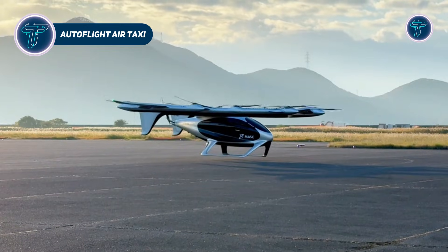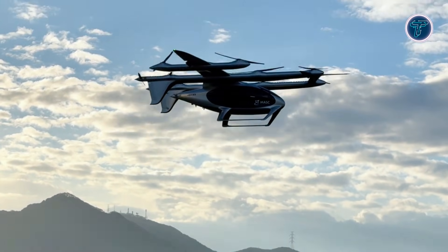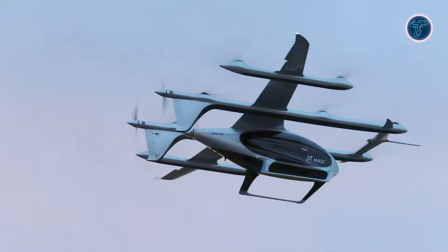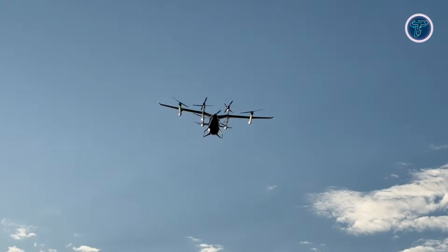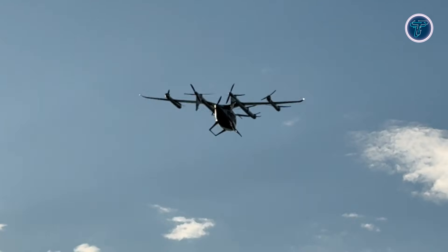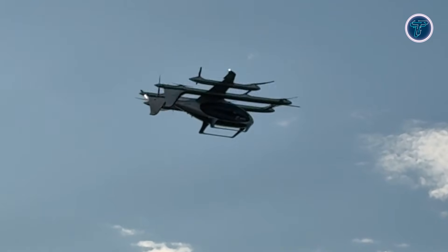The Autoflight Air Taxi, featuring the Prosperity Electric VTOL, represents a leap forward in urban and regional air mobility. Designed as a five-seat electric vertical take-off and landing aircraft, it combines vertical lift for easy take-offs with efficient forward flight for cruising between cities, with a range of around 250 kilometers and speeds up to 200 kilometers per hour, providing rapid, zero-emission travel without the need for runways. The compact design supports urban deployment, allowing operations from small pads or rooftops.